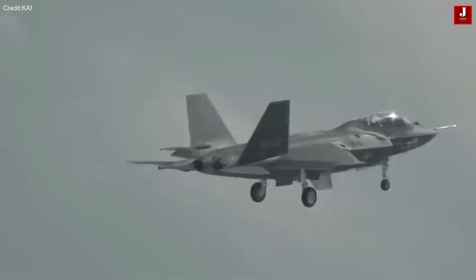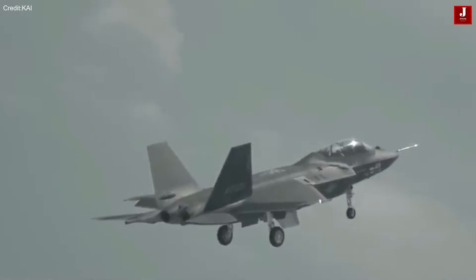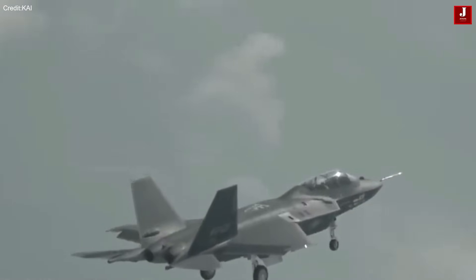What do you think about the KF-21 Borame fighter jet? Let us know your thoughts in the comments below.